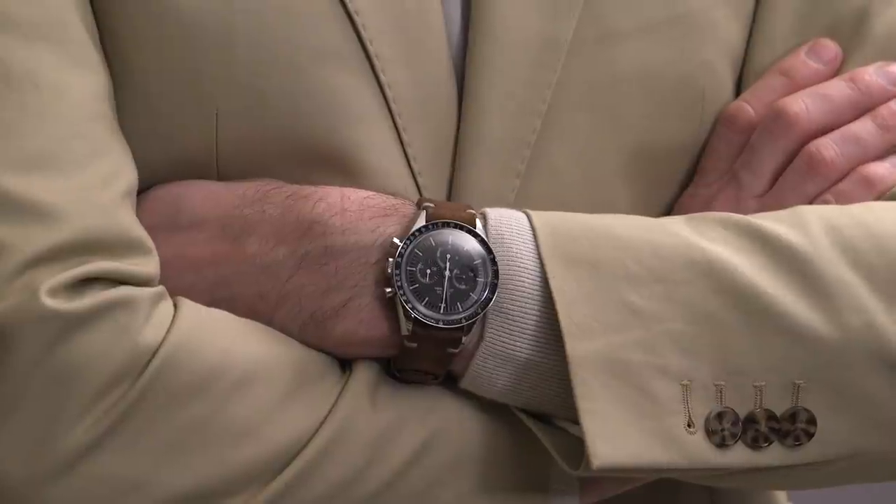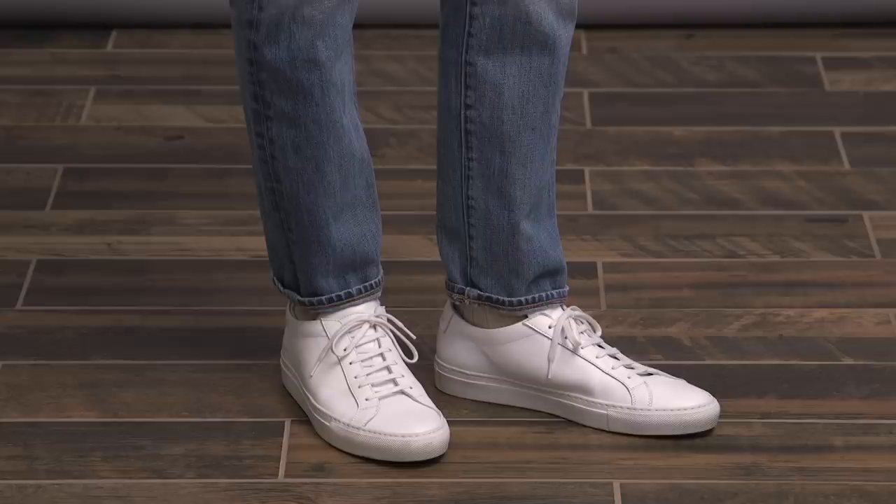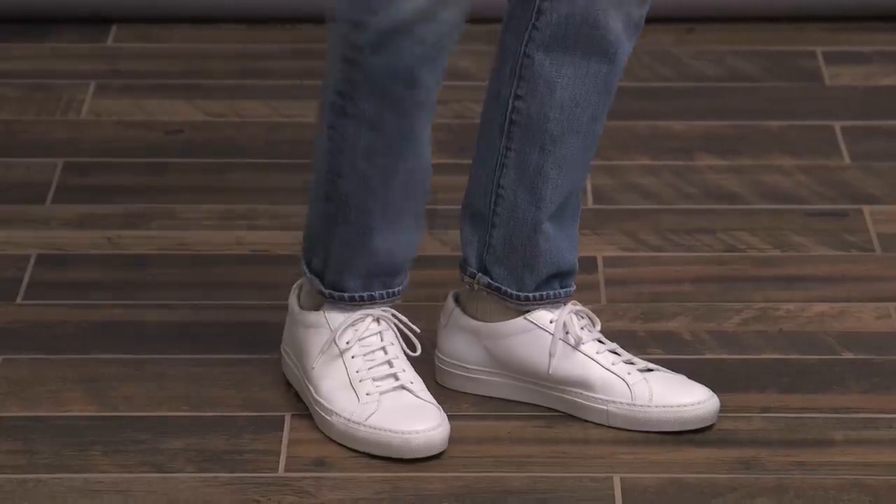The finishing touches I also kept sporty. Watch is my Omega Speedmaster on a brown suede strap. Sunglasses are the Oliver Peoples Banks. And then finished off with some Common Projects white leather sneakers.